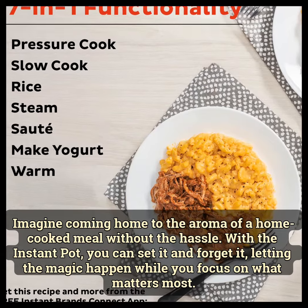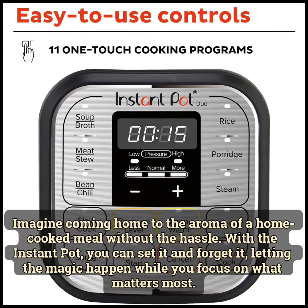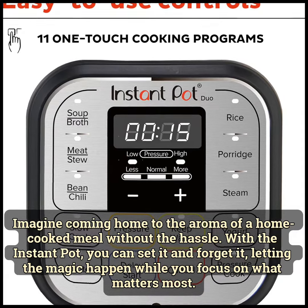Imagine coming home — you will love a home-cooked meal without the hassle. With Instant Pot, you can set it and forget it. The magic happens while you focus on what matters most.